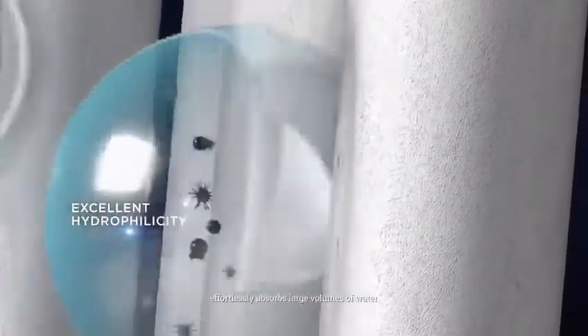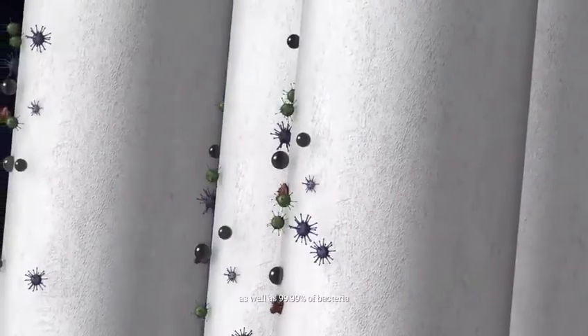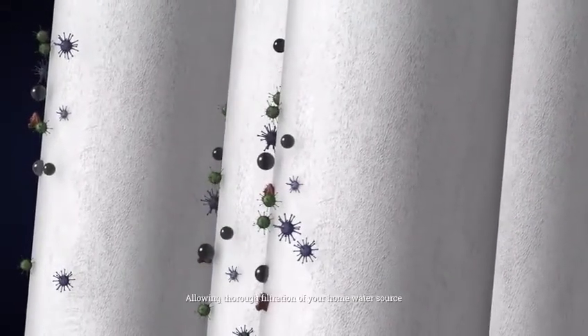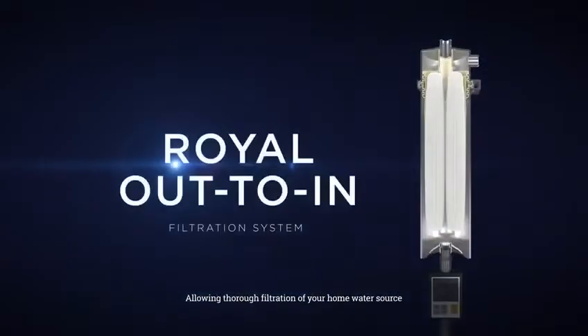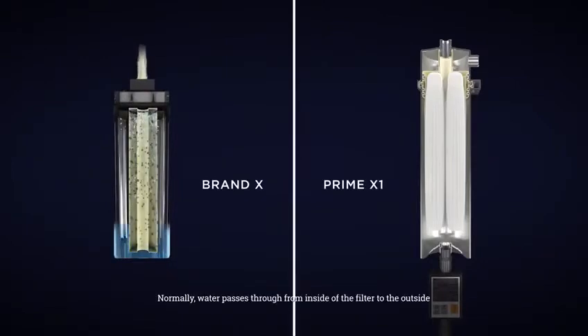Its excellent hydrophilicity effortlessly absorbs large volumes of water and blocks off contaminants, as well as 99.99% of bacteria, allowing para-filtration of your home water source. The PVDF filter is just one part of Prime X1's Royal Out-to-End filtration system.